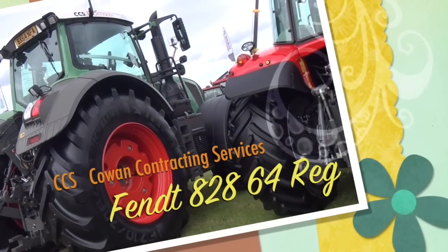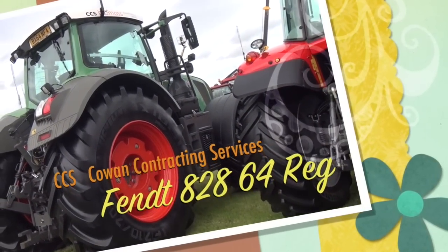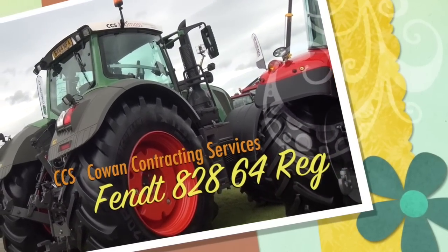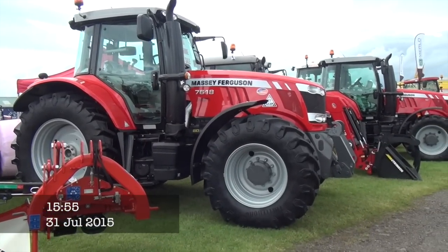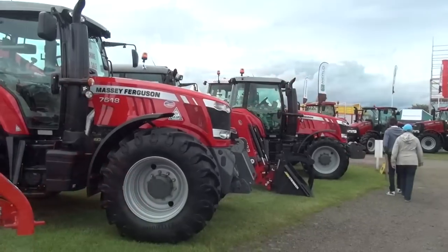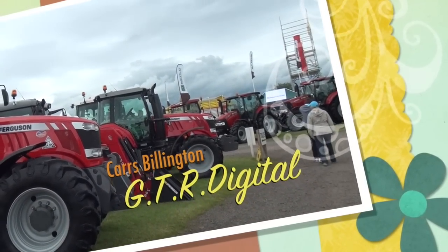Here's Cowan's tractor. I've filmed this one with the chipper before — it's an 828 on a 64 plate. Absolutely brilliant. That's what I was going to ask. The Billington stand here has a 7618 for sale, and that's some other MFs there in the Fendt at the far end. 828.